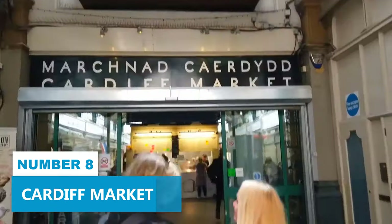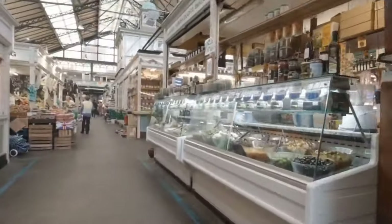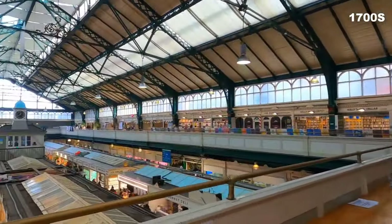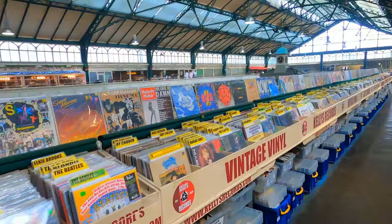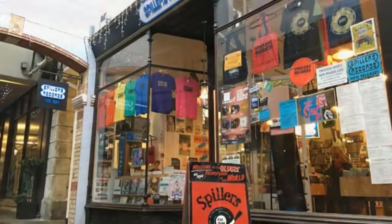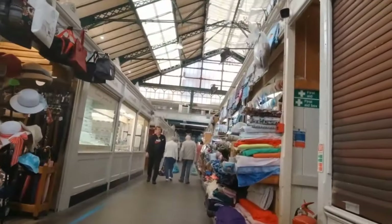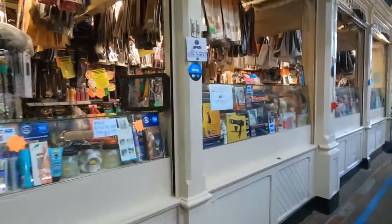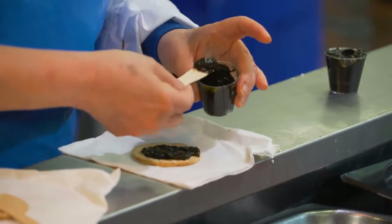Number 8: Cardiff Market. Located in the heart of Cardiff's bustling city center, Cardiff Market is a historic Victorian structure that promises a lively shopping experience. Dating back to the 1700s, this Grade II listed building will envelop you in the city's rich cultural heritage. Its bustling aisles are home to independent shops, quirky cafes, and even the world's oldest record shop. From fresh local produce to unique crafts and clothing, the market offers diverse shopping options for every taste. Cardiff Market also boasts an energetic atmosphere where you can soak up the local vibes and indulge in delicious cuisine.